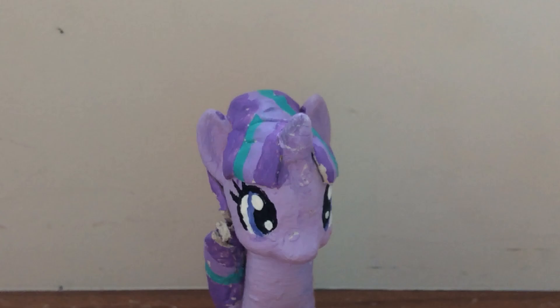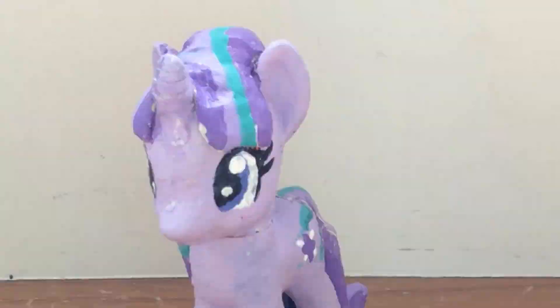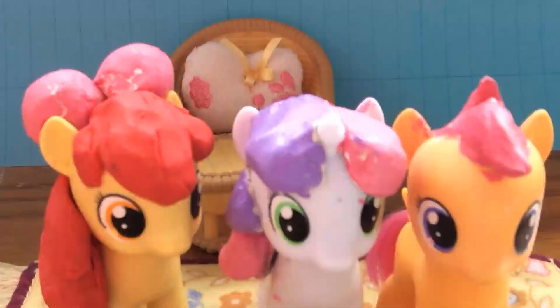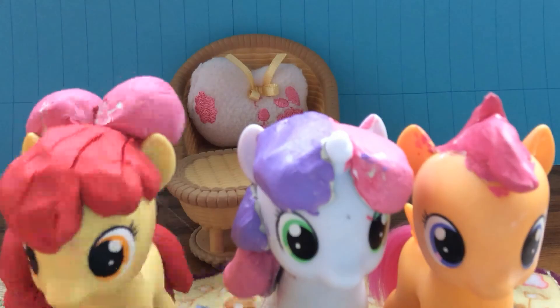Have you ever been a Blank Flank? Yes. Have you ever been teased for being a Blank Flank? Yes. Well, if you answered yes to any of these questions, why don't you come down to Starlight's Key and Mark Factory? Key and Mark Slaters, I think we just found our Key and Marks.